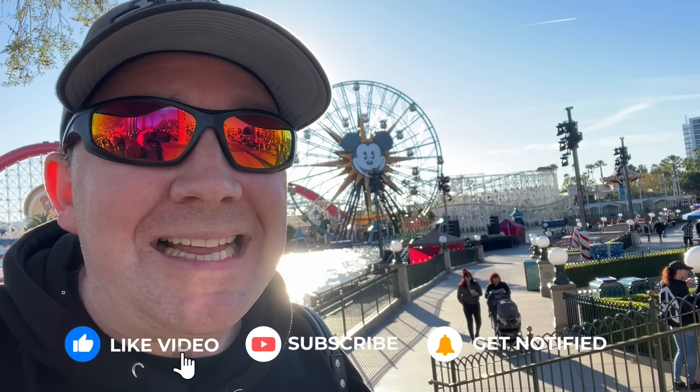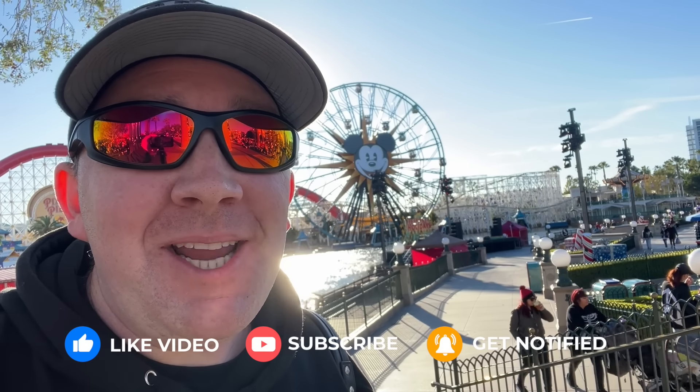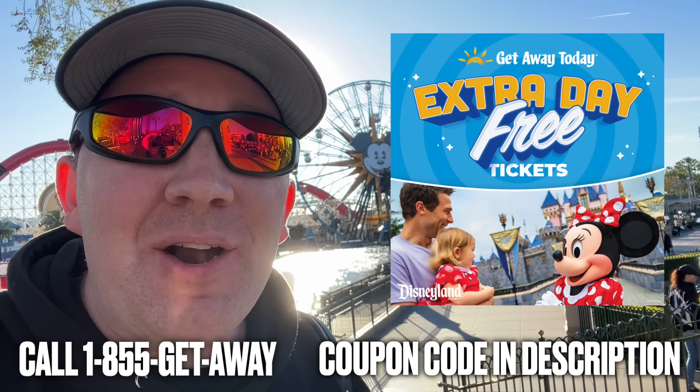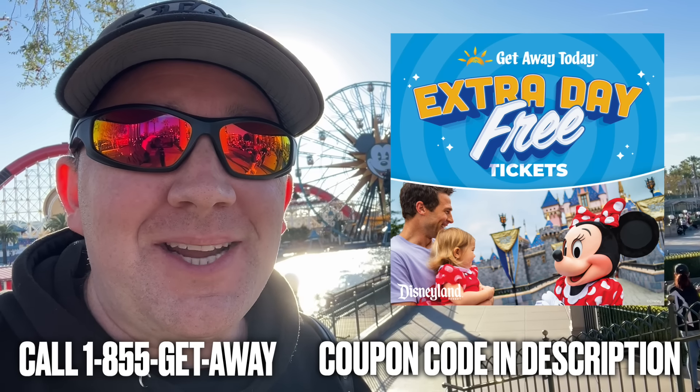If you're enjoying this video and finding it helpful, please hit the like and subscribe button — it really does help out the channel. And if you want to save money on your next Disneyland vacation, call my friends at Getaway today and tell them that SoCal Disney Dad sent you, or click the link in the description and use my coupon code to save on their already discounted packages.